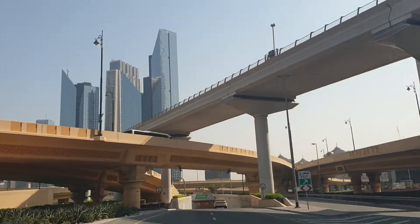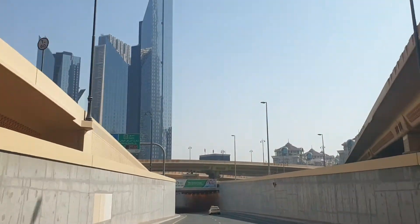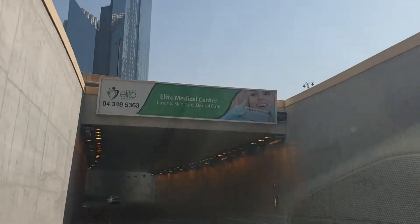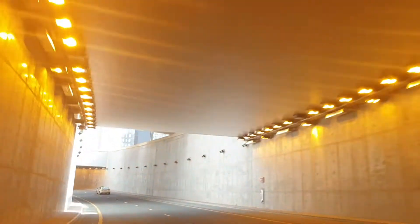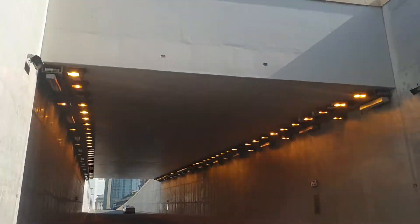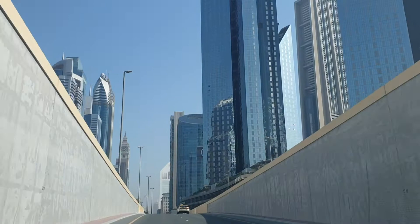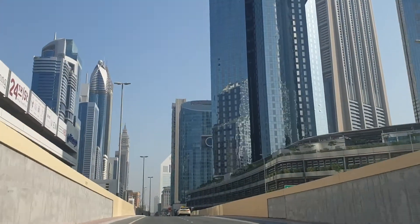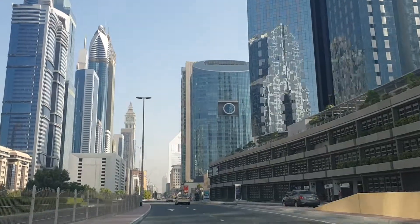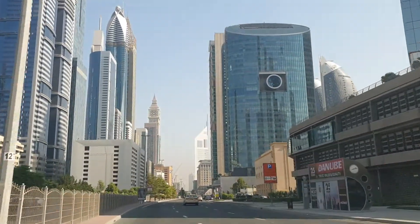Good morning and welcome to the Dubai Financial Center, known in Dubai as the DIFC. This is where you'll find all the institutions, stock exchange, and banks. It is a separate entity — the Dubai International Financial Center where all of the trading takes place throughout Dubai, and it is also one of the free zones for financial institutions.